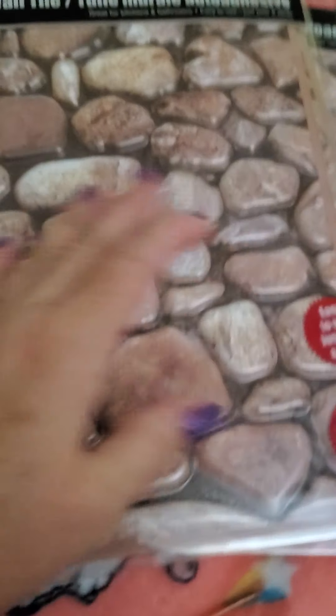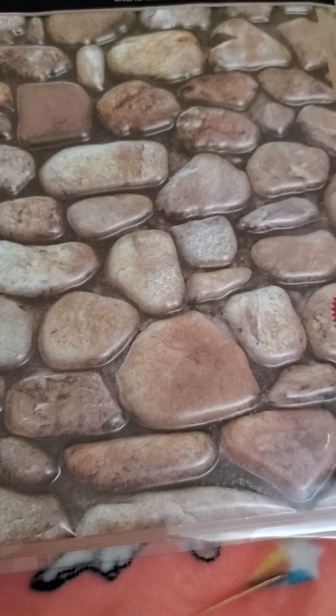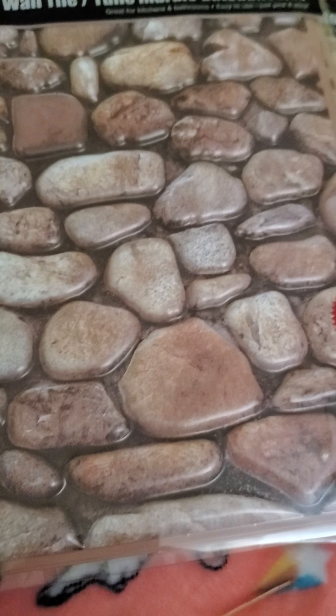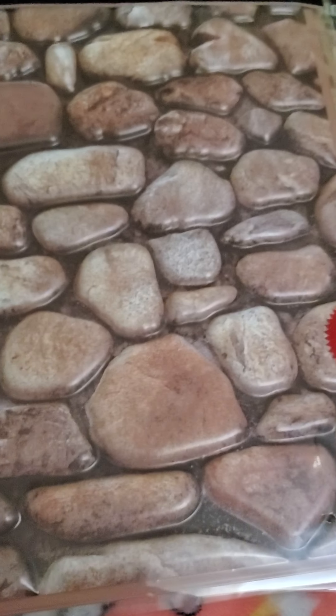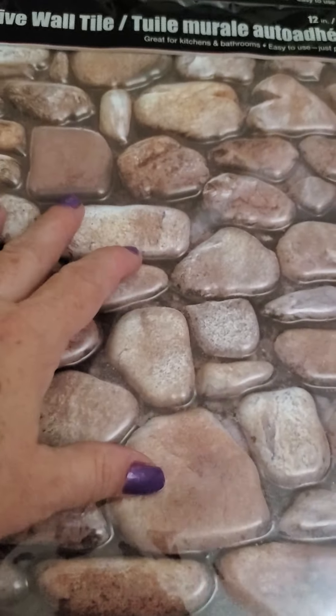I picked up a bunch of these — the fake stone — to do in the new house. Oh yes, by the way everyone, we got approved for a house so we will be moving on July 9th. Thanks for the prayers everyone gave me for that. The fake rocks I'm gonna put behind the fireplace.